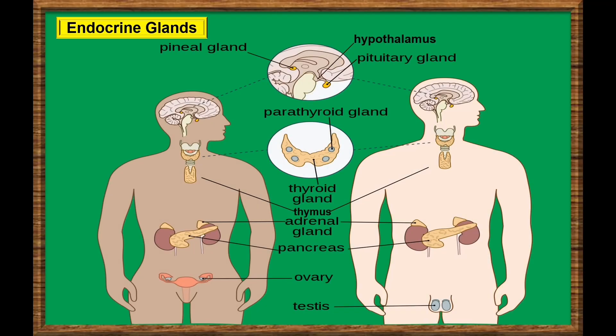Here are the main hormone-producing glands of the endocrine system. Starting from the head, we have the hypothalamus, the pituitary gland — also known as the master gland — and the pineal gland. At the neck area, we have the thyroid gland. At the back of the thyroid gland, we have the parathyroid glands. In the chest area, we have the thymus. Deep in the abdomen area, we have the pancreas. And sitting on top of our kidneys, the adrenal glands.